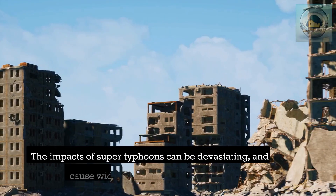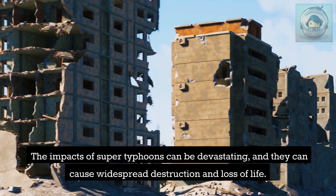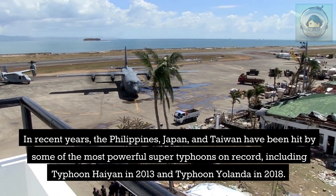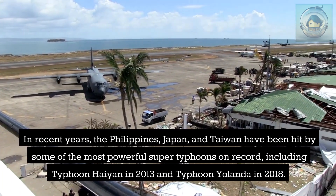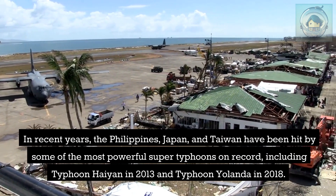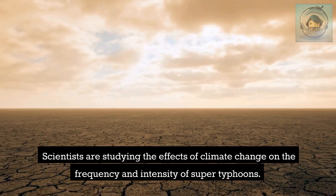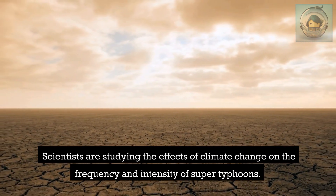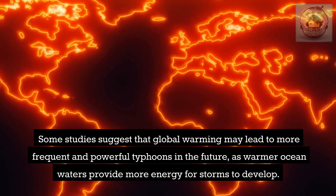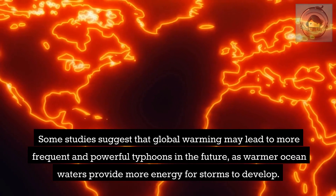The impacts of super typhoons can be devastating, causing widespread destruction and loss of life. In recent years, the Philippines, Japan, and Taiwan have been hit by some of the most powerful super typhoons on record, including Typhoon Haiyan in 2013 and Typhoon Yolanda in 2018. Scientists are studying the effects of climate change on their frequency and intensity, with some studies suggesting global warming may lead to more frequent and powerful typhoons as warmer ocean waters provide more energy for storms.